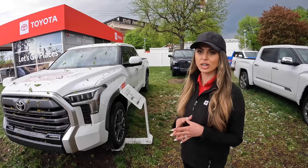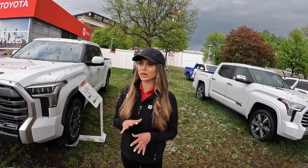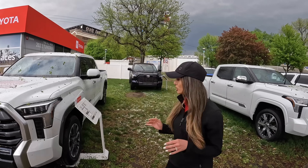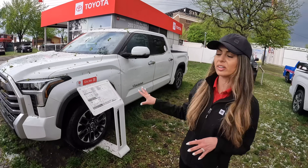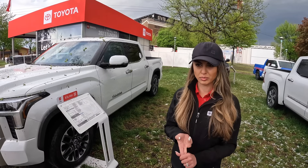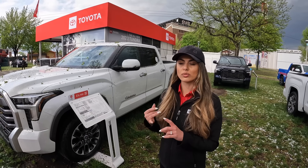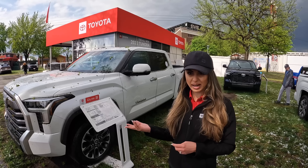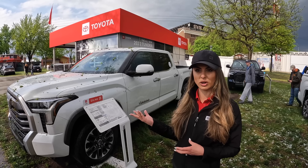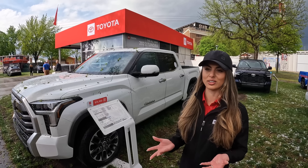The Toyota Tundra is our largest pickup truck. It's been redesigned — brand new for 2022, redesigned from the ground up on a brand new frame. There are a number of different trims available. This Tundra specifically is our gas model. There are two different engine options: one is called the I-Force and one is the I-Force Max. The I-Force is our gas engine — a 3.5-liter V6 twin turbo. We've increased our towing capacity up to 12,000 pounds. The I-Force Max is a brand new hybrid engine.